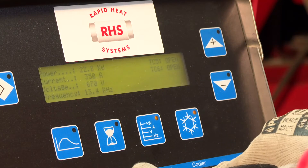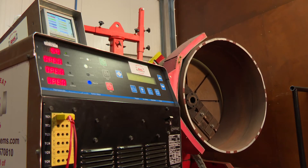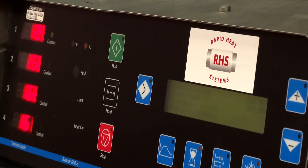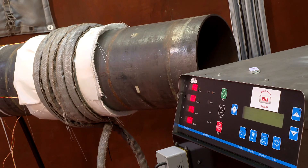The RapidHeat 35 system is fully programmable for pre-heat, bake-out and PWHT. Utilising the user-friendly front control panel, all parameters, ramp rates etc. are entered to program your desired heat treatment cycle.